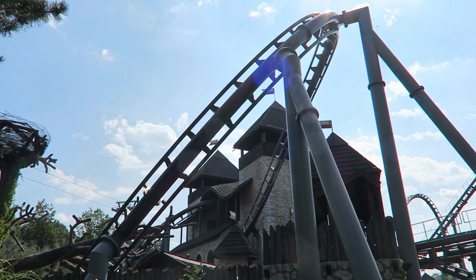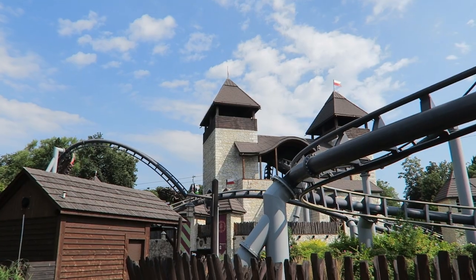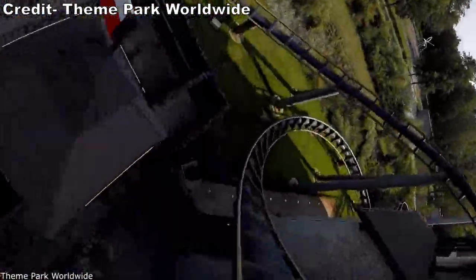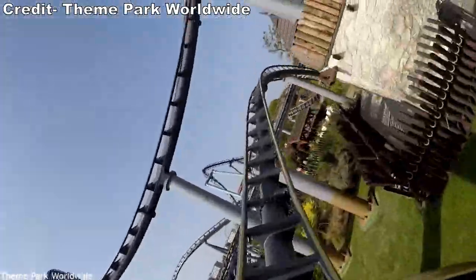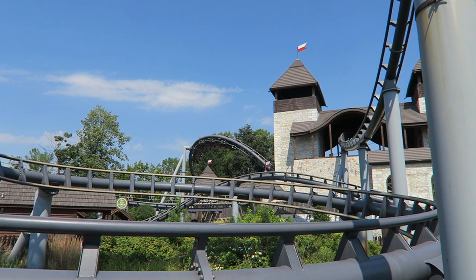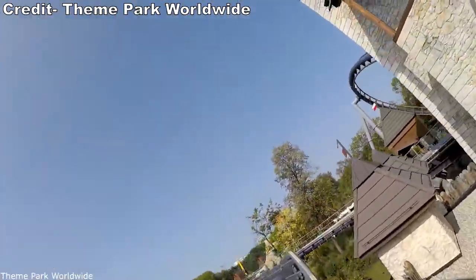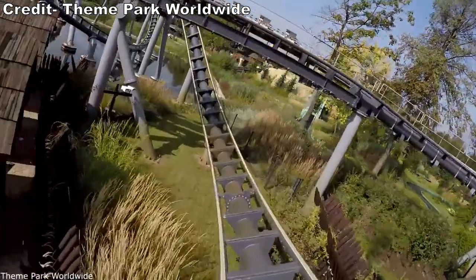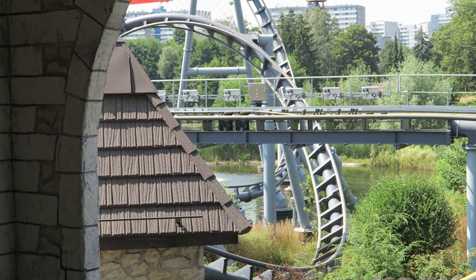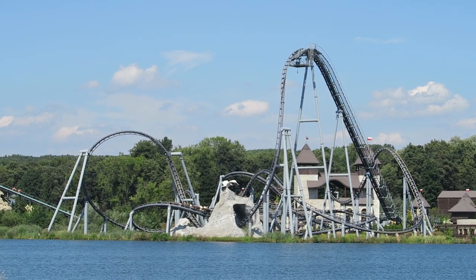Lech Coaster then returns to the positive Gs. The pullout from the corkscrew pulls some intense positive Gs sustained through the following overbank that's super compact — another section where I'd get a sustained grayout each time. After another high-speed turn, I'd regain my vision and was treated to an awesome bunny hill offering solid ejector airtime no matter where you sat. I need to emphasize how weird it is to get airtime like this while immediately coming off a grayout. The bunny hill shoots under the brake run before ripping through the ride's third and final inversion — a corkscrew. This one is taken fast, pretty snappy, and even offers some laterals, transitioning into another sharp turn that had me seeing gray on each ride without fail.